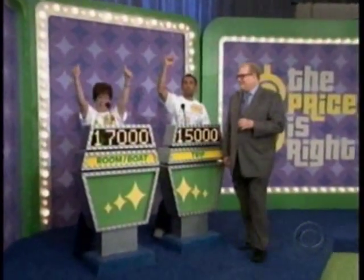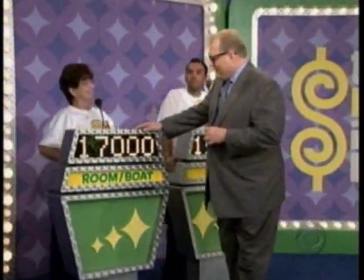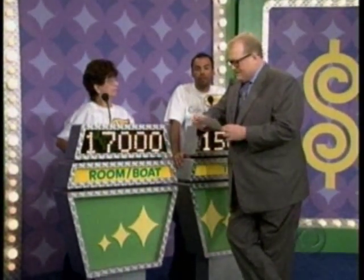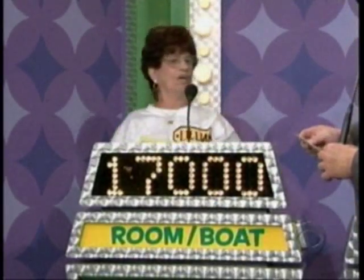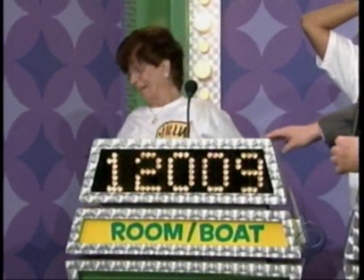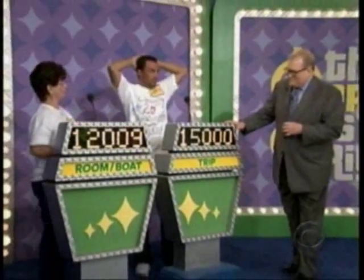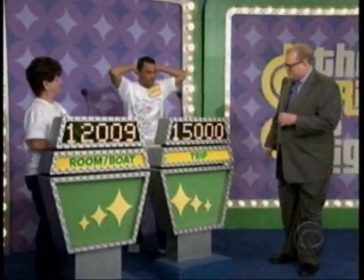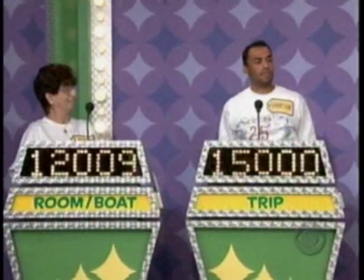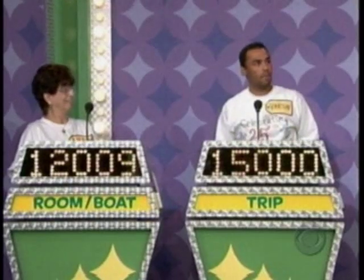Okay, welcome back, everybody. Lillian, you bid $17,000 for the boat, the room, the extra clothes and stuff. Actual retail price: $29,009 — a difference of $12,009. Varun, you bid $15,000 for the trip to China, the cash, and all that other stuff. Actual retail price is $16,887. You win the showcase. Lillian, thanks a lot. Varun, you've won $23,062 worth of stuff today.